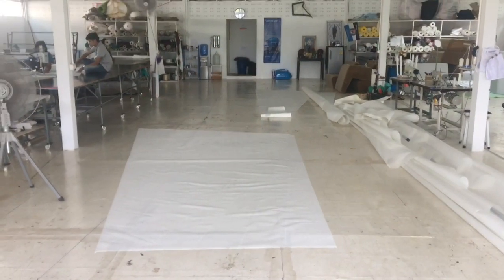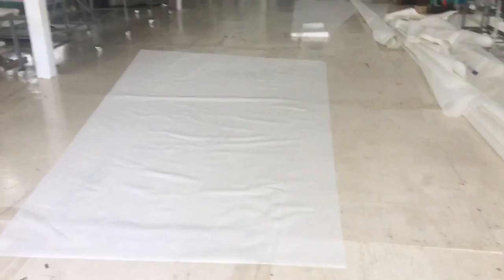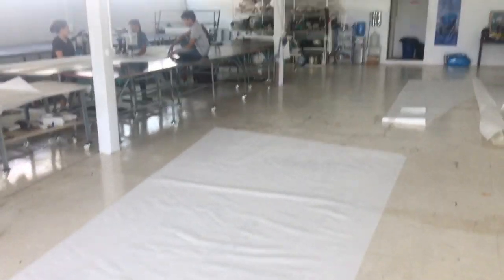The purpose of today's video is really to introduce you to the company and to the team, and so here goes. Here you have our cellar. Currently we're working on a radial cut roller furling Genoa for a customer of ours in the United States.